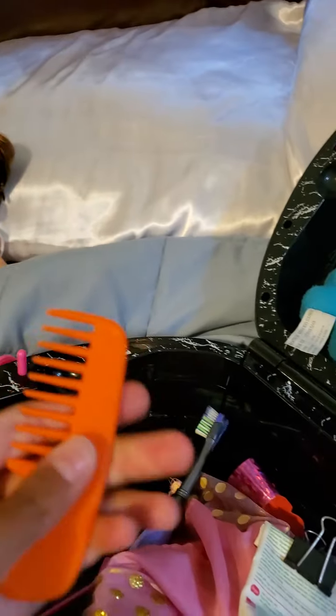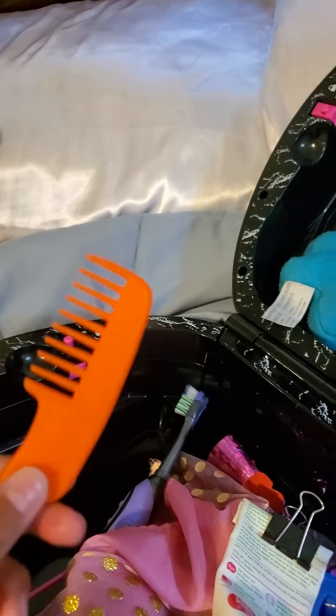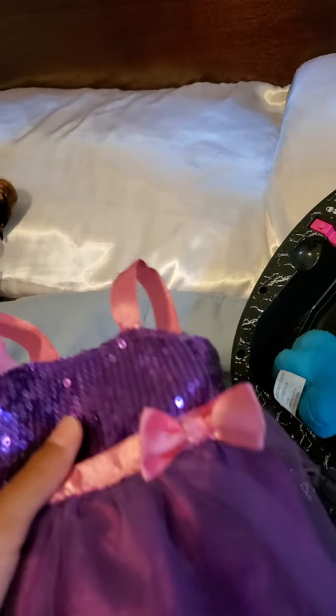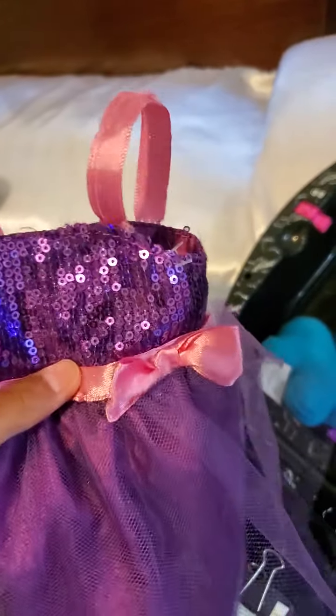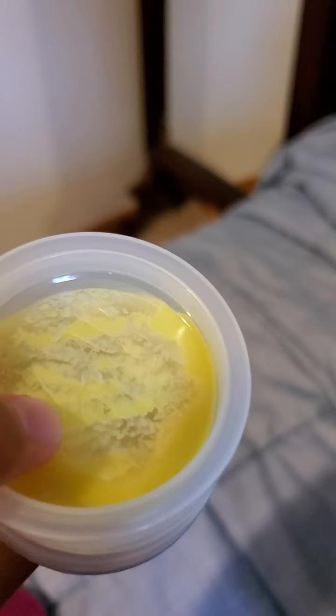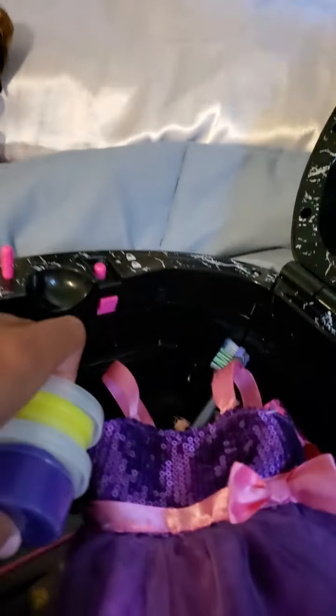And this is a comb if she wants to comb her hair — I got a brush and a comb. And an extra outfit just in case. This is a little party outfit if she's going to a party. And there is some little clay that she's going to play with. I guess that came with the Baby Alive doll that I just got.